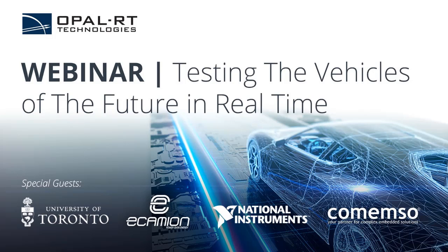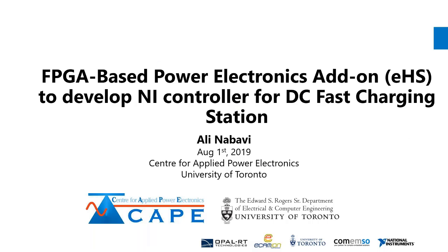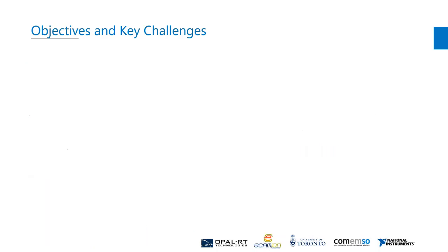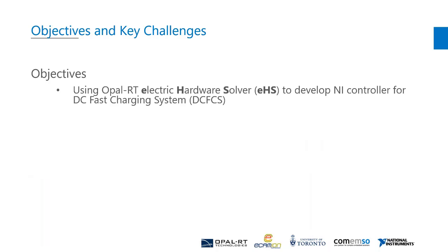Our next speakers are Dr. Ali Nabavi and Mustafa Mahfouz. Thank you Derek and Rick. This is my presentation on FPGA-based power electronics and EHS to develop an NI controller for a DC fast charging station. I would like to thank all team members from the Cape and Italian teams for getting this done. The main objective of this presentation is to show how we use the Opal-RT Electric Hardware Solver EHS to develop an NI controller for a DC fast charging system which will be installed across the Trans-Canada Highway.